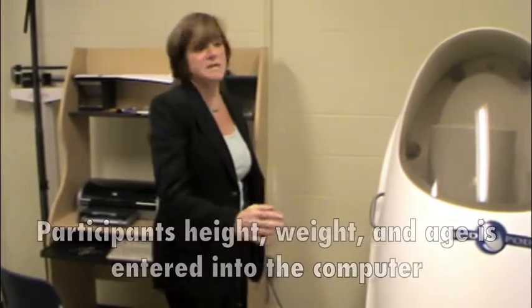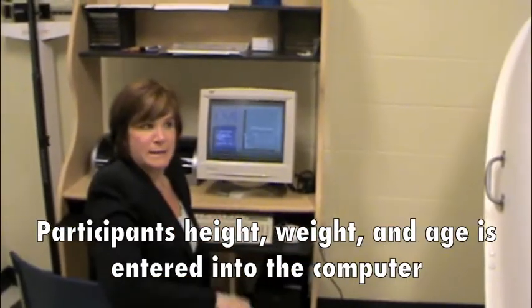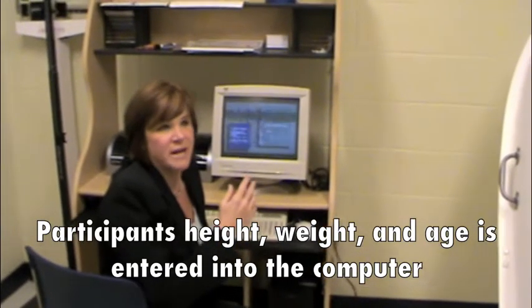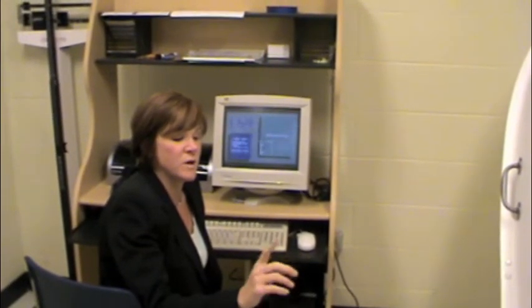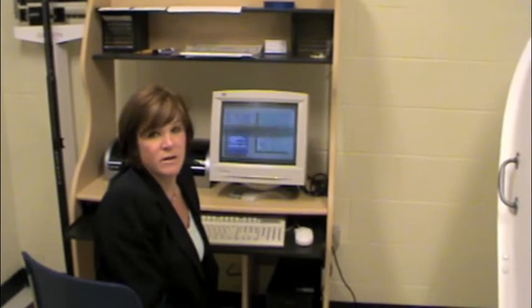Okay Brandon, step on the scale and face the wall and hold still. I entered in Claire's name and her height and her age. We just weighed her, and the weight from the scale went into the computer. Now we've measured the known volume of the cylinder, so we're ready to put Claire in the bod pod.